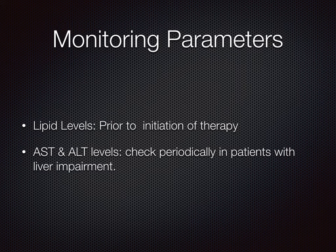Monitoring parameters. Lipid levels should be monitored prior to initiation of therapy. AST and ALT levels should be checked periodically in patients with liver impairment and in patients with diabetes.